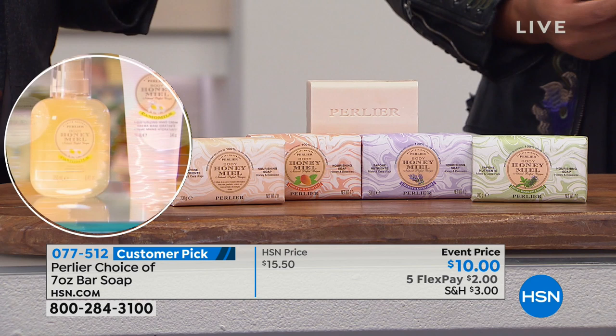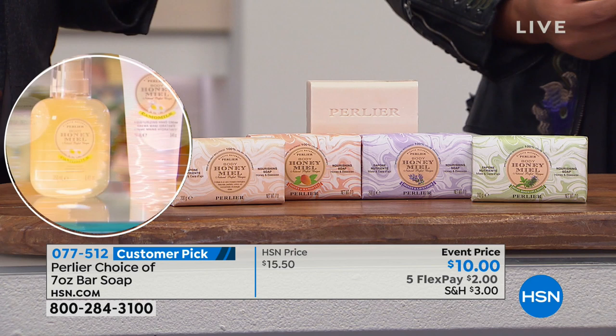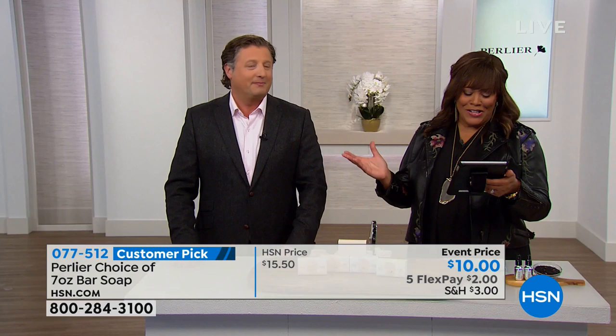These soap bars are so delicate they can be used on your face to take your makeup off. And you can see it's a customer pick. Thank you for joining us here on Facebook Live — we appreciate it.